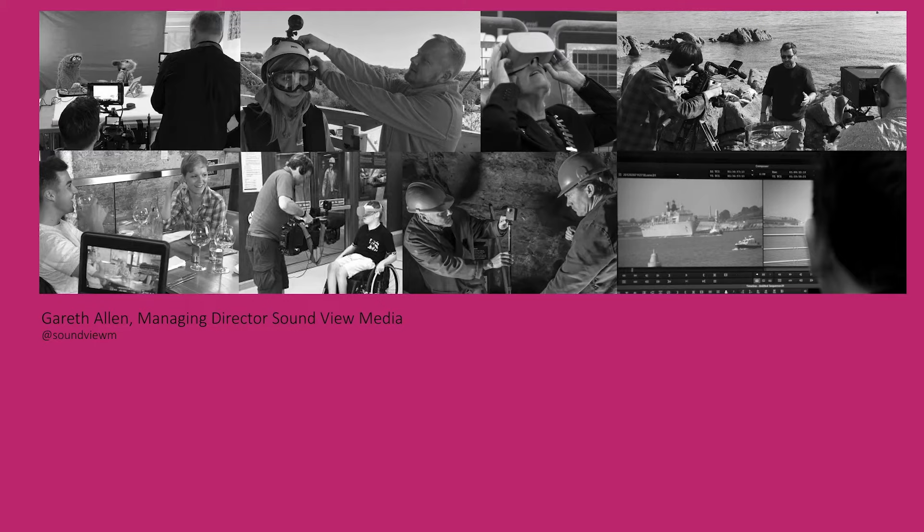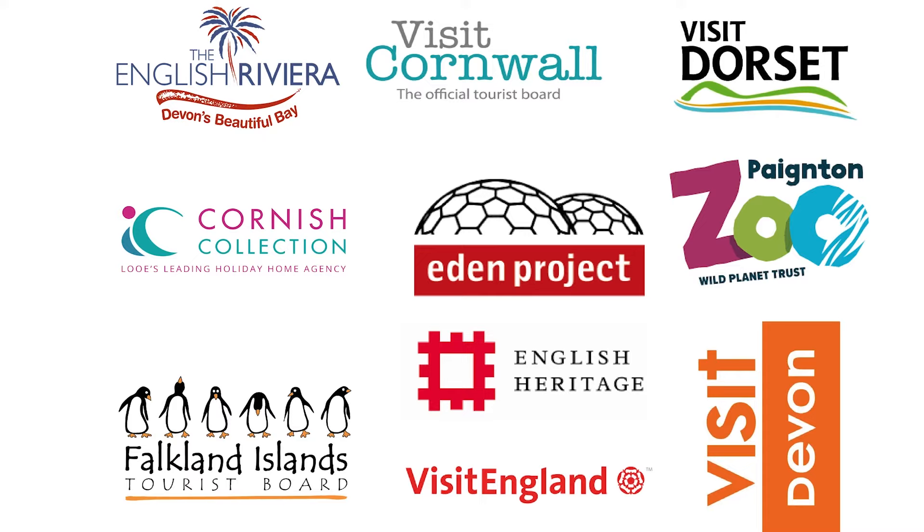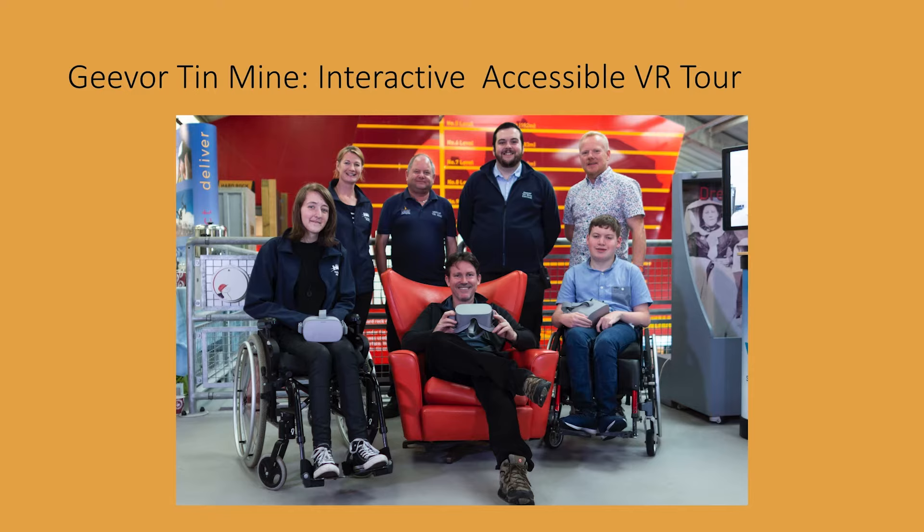I'm Gareth Allen and I'm the Managing Director of Soundview Media. We work with businesses across the southwest of England, the UK, and further afield. There's a story I want to tell you about today which illustrates one of the projects we're very proud to have worked on — one that gets inclusivity and accessibility into the heart of what we're doing when we use interactive and immersive technologies.